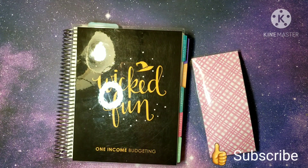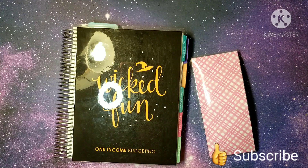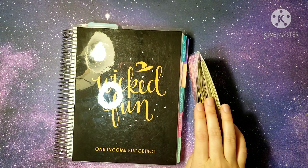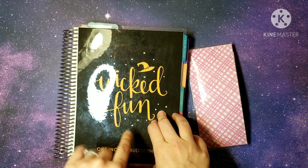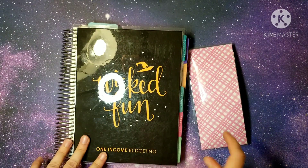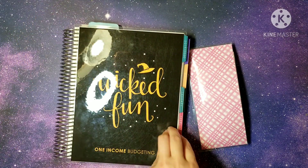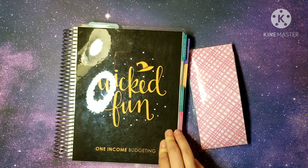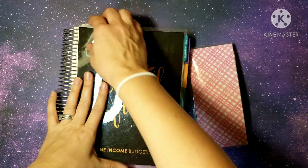Hey everybody and welcome back to today's video. We're going to be doing our cash envelope stuffing for the second week of October using my Erin Condren monthly deluxe planner. I'm filming in the middle of the day so all the kids are running through the house — if you hear them I'm very sorry. My husband is trying to keep them quiet but that doesn't always work.